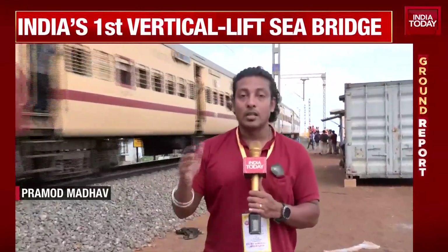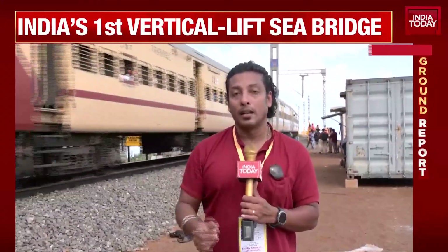On one side we will have the train movement, and on the other side we will have the boat movement. It is an amazing day for India as it gets its first sea connecting vertical lift bridge.